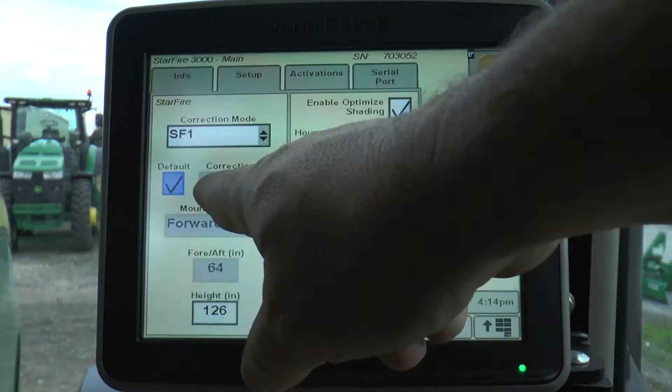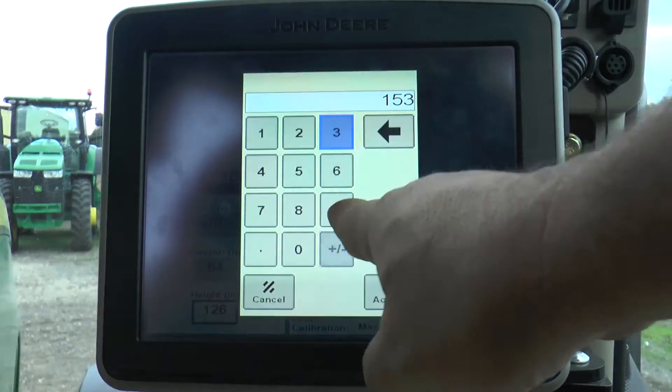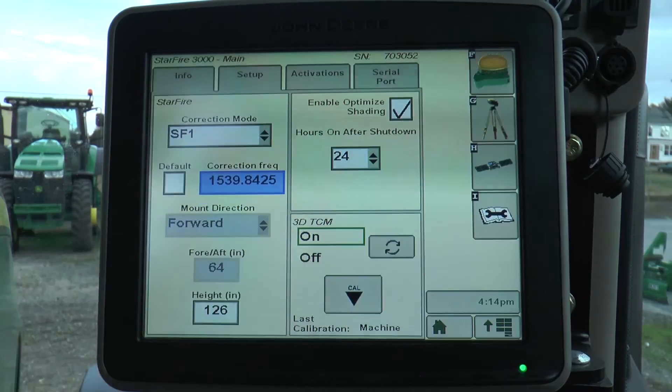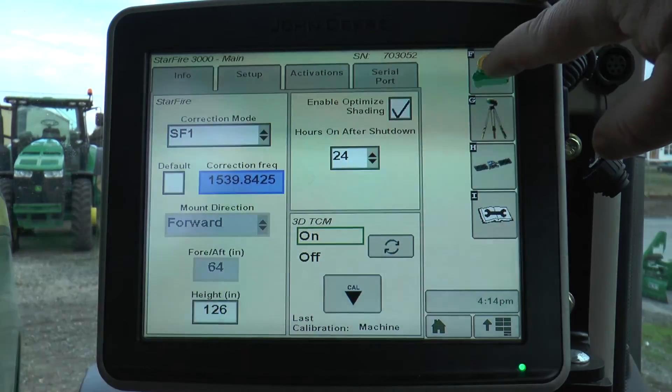There is a chance, however, that you do not have this frequency as default and the frequency may be set as an optional frequency. Here I have the old frequency number. If you're running this and the check mark is not in the default box, the computer will not automatically flip over to the new frequency. You must have the check mark in the default box.